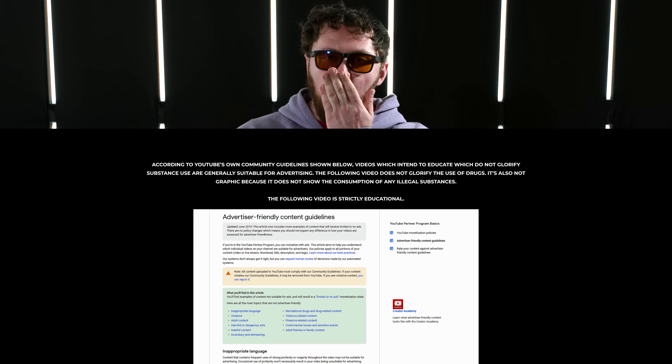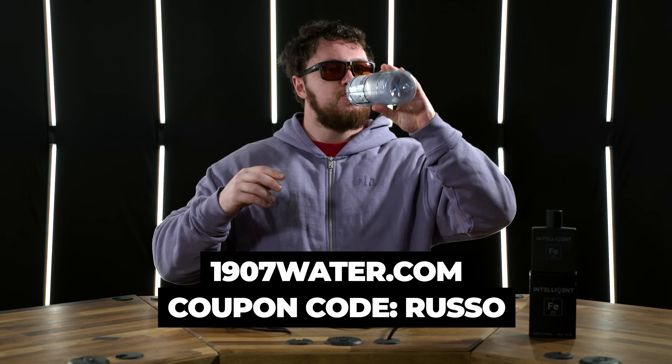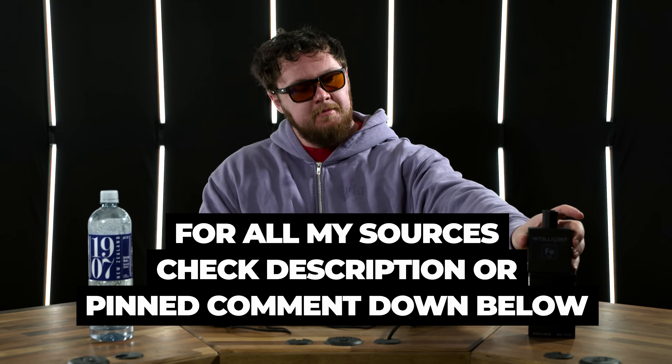I hope everyone is doing well. Today's ASMR sip is 1907. Today I'm going to be talking about the GH pathway — the growth hormone pathway.